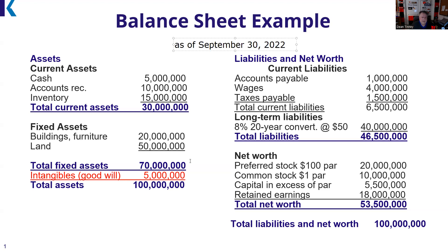Let's go over to the classical balance sheet equation. Assets minus liabilities equals net worth is the way I like to think of it. On this balance sheet: $100 million minus $46.5 million equals $53.5 million — that's why it balances. You could also think of it as: assets equals liabilities plus net worth.